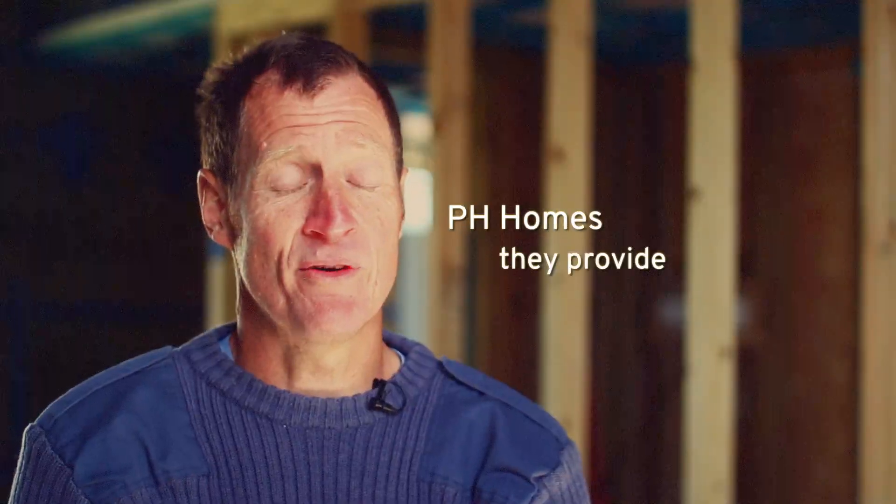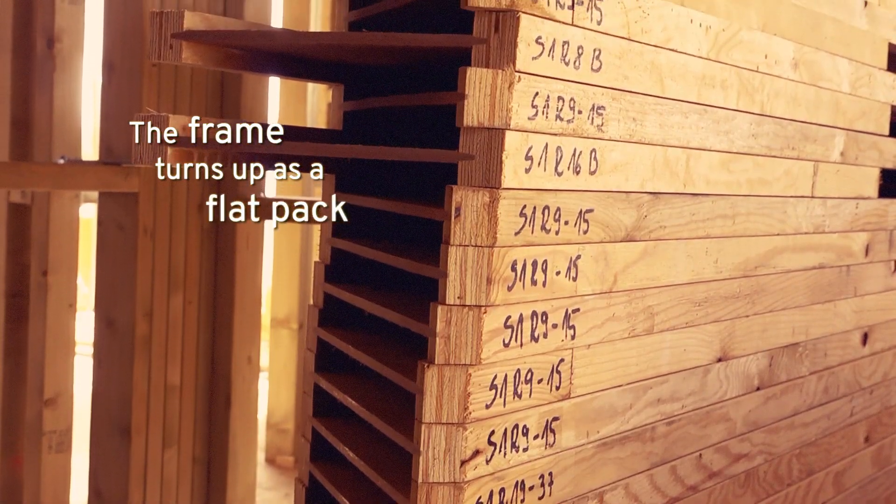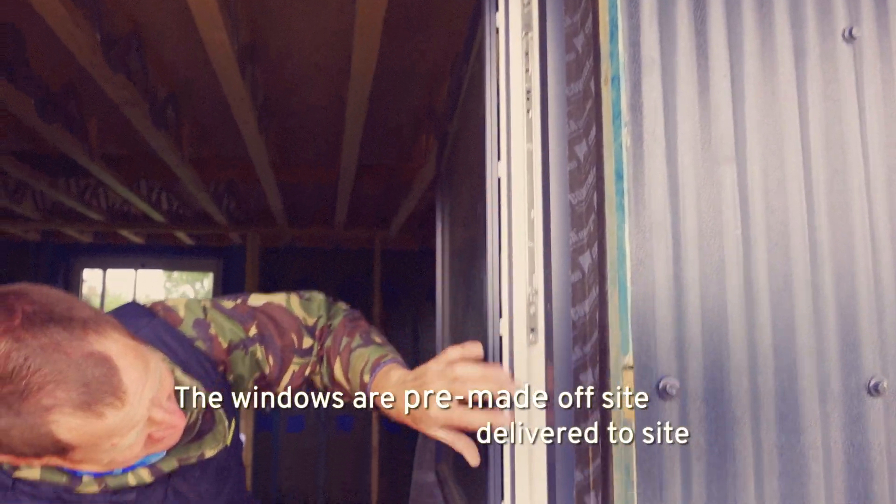PH Homes, they provide everything. The frame turns up as a flat pack with a huge set of drawings. The windows are pre-made, off-site, delivered to site.